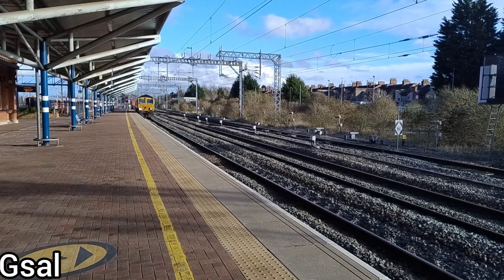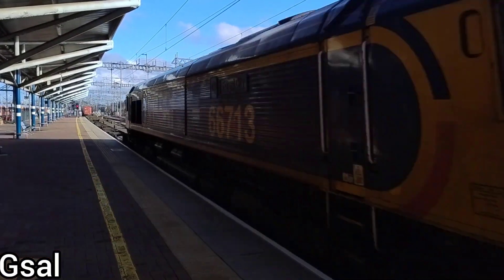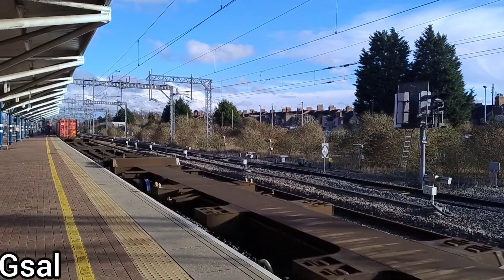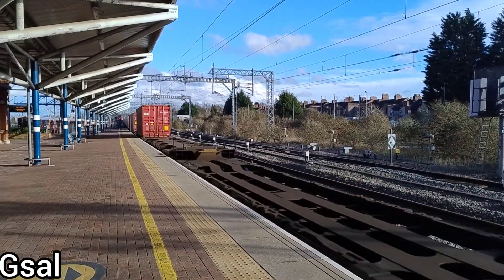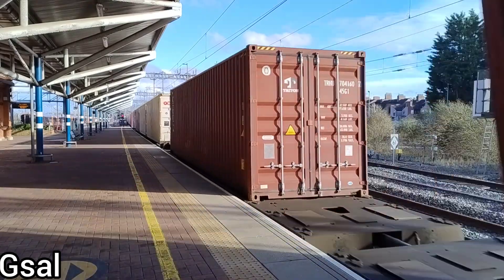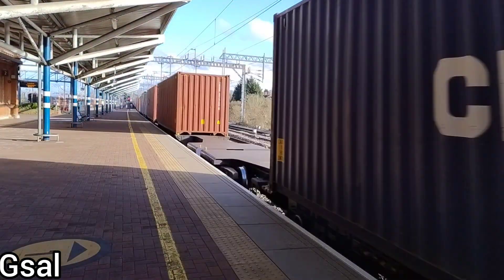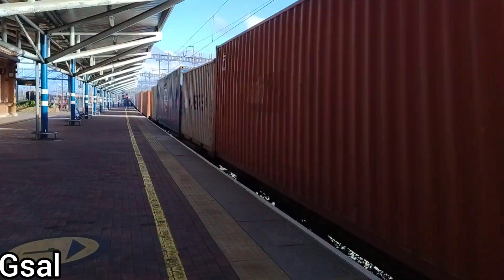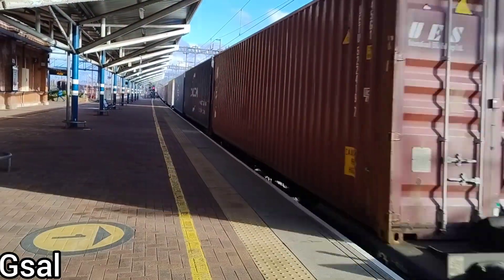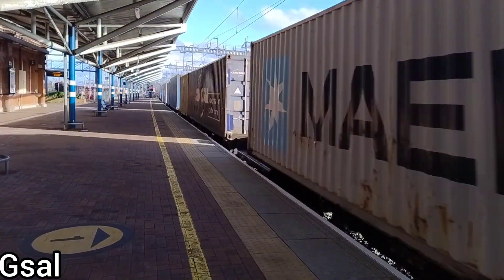Now the next thing we saw was a Class 66, as you can see passing through. I'm not too sure why, but I think just the speed and the location up here - and the 66 coming through - my audio does get a little bit messed up during the train coming through. But none of this was pretty cool. This is just a little bit of pain I see quite a lot at Northampton. You can't go wrong with a Class 66 - this was a nice little thing to see as well.